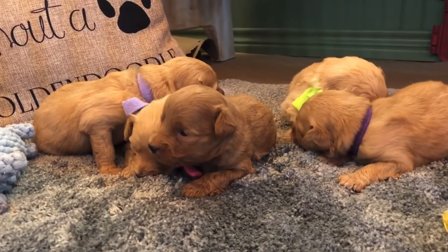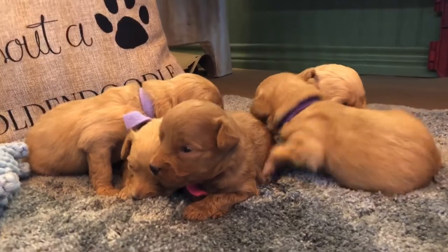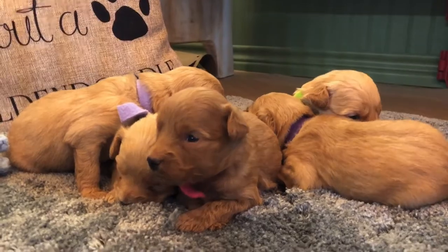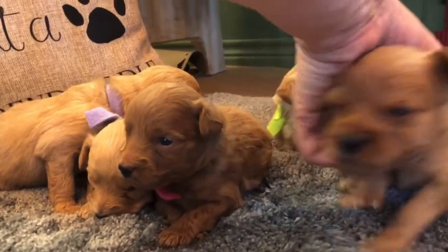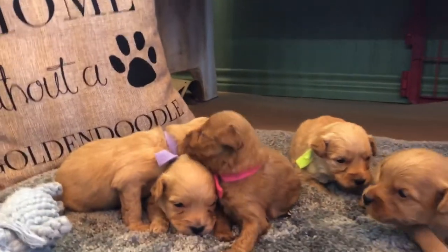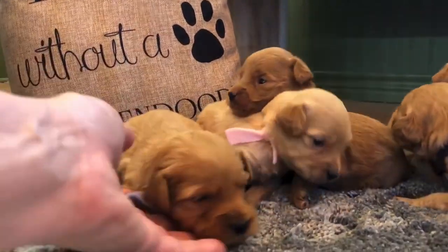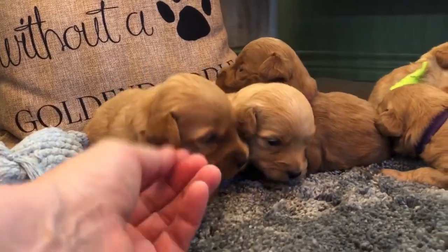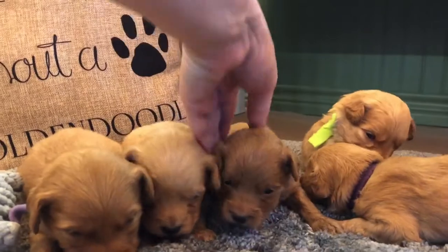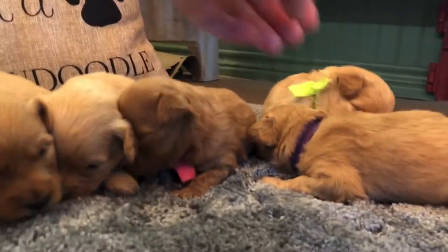Duke is an old dude. We're doing something new where we're starting to do the process of inseminating frozen sperm from our males that have been famous. We're going to freeze them before their prime is up, and that way we still have the ability to have these puppies later in life from our nice lines that we don't want to ever get rid of.